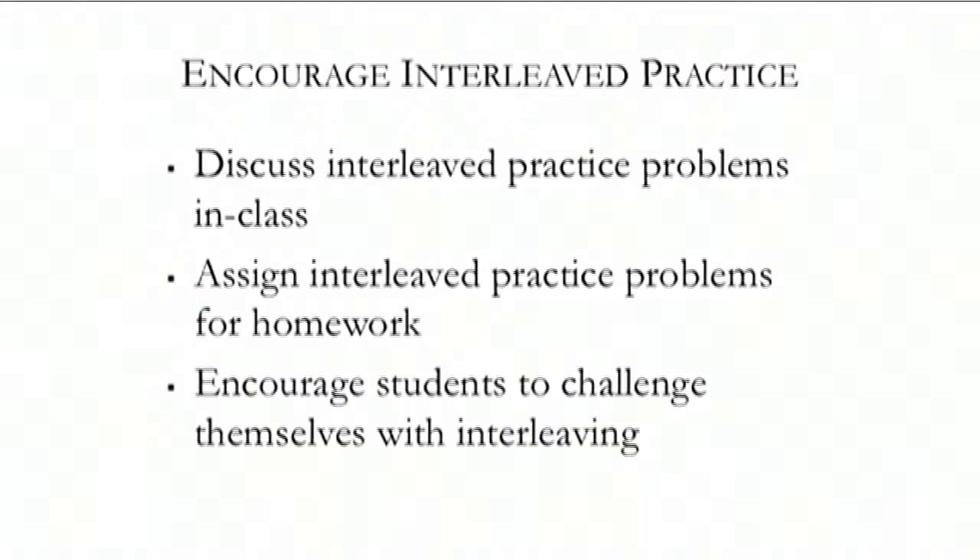So how do you encourage interleaved practice in your classroom? You could discuss interleaved problems in class — first make sure students are working through mixed problems, then call on one student to work on a mixed problem and another to answer a different kind of problem. Simply jumping back and forth between problems is a good way to do it without necessarily having a written quiz or exam.